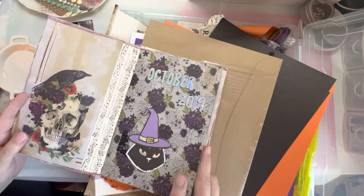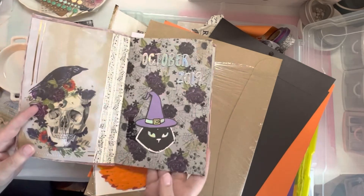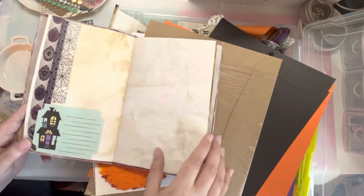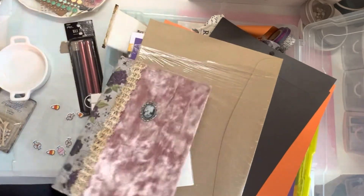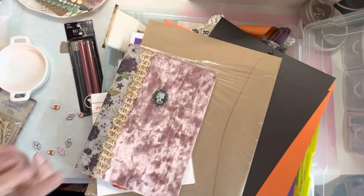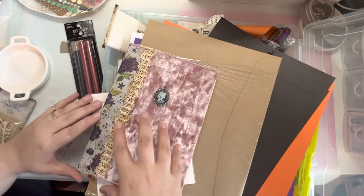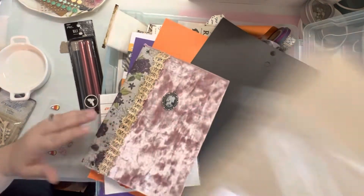Here's the thing — I've been trying to document October for years. This is October 2019 and that's as far as I got. I made the book, I put two things in, my son did one, and that is literally everything I've done. So I may try to go back and add to this because I really do love this journal, but there's a lot of stuff in this box specific to it.